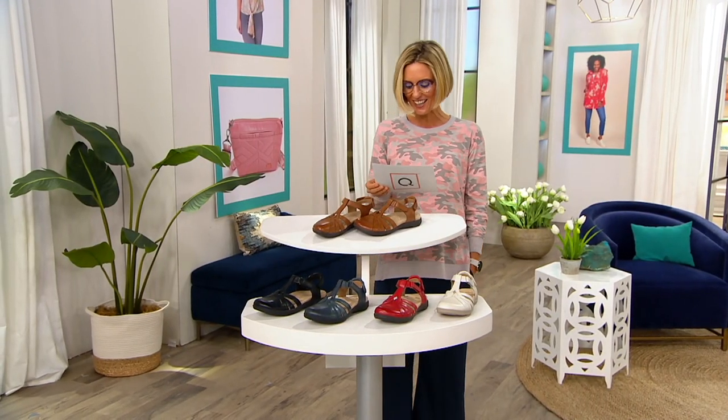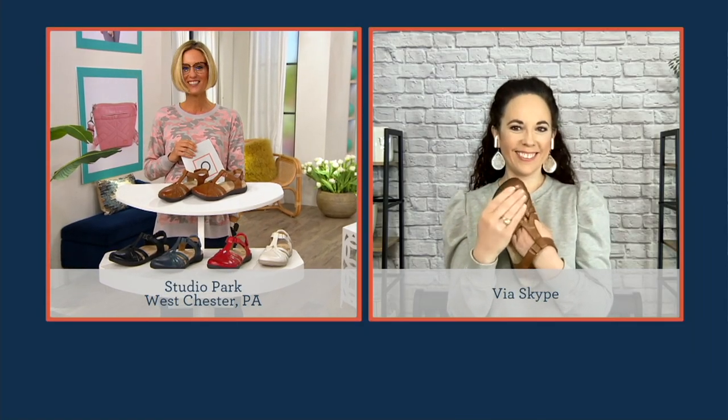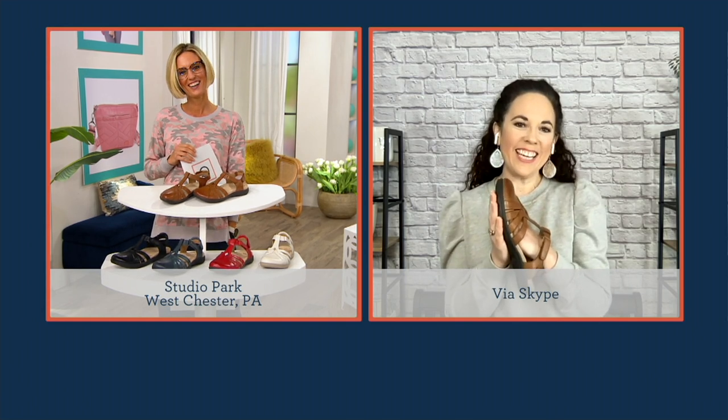With me right now is Susan Kelly. She's been in the comfort shoe business since 2000 and is the great ambassador for Earth. You are always ready for summer, always ready for warmer weather, so this style — we get to start thinking about it now that football season is behind us.